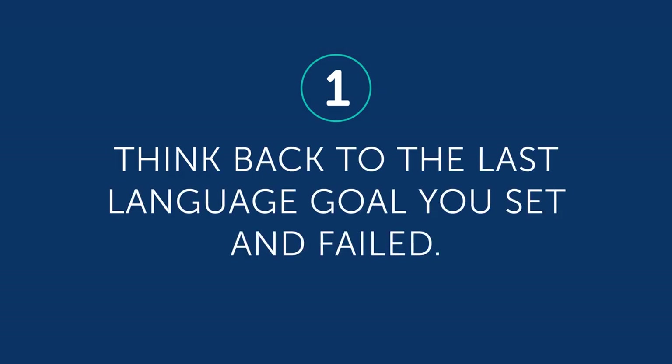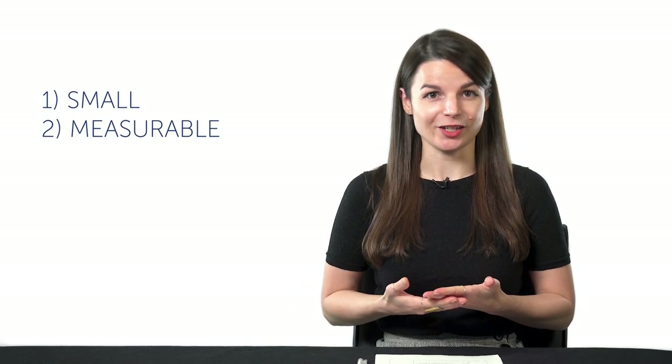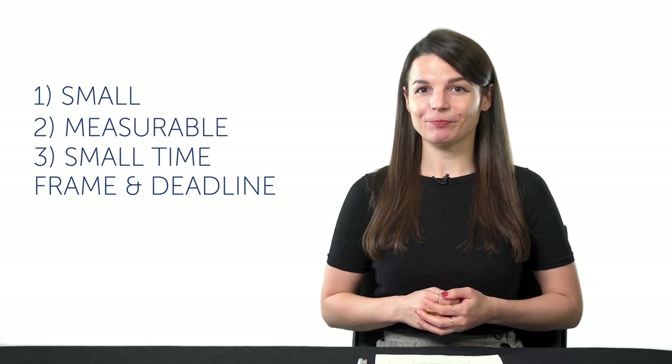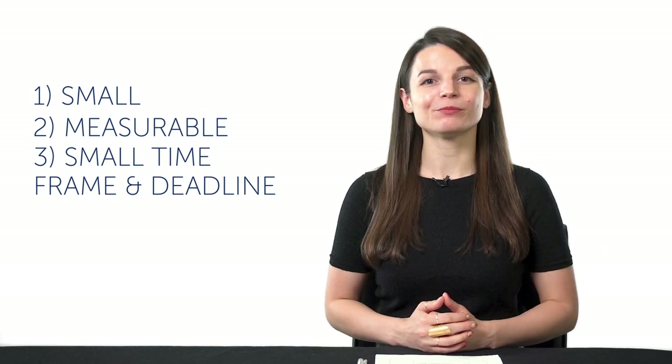Here are some steps you can take. One: think back to the last language goal you set and failed. Was it last year's New Year's resolution, something like 'I just want to be fluent'? Two: aim for a smaller, more realistic goal. Your goal should always be small and measurable — for example, one minute of conversation, 100 words, 10 grammar rules, 10 lessons. And have a small timeframe with a deadline, such as a goal for the week or month, with a deadline of January 31st.